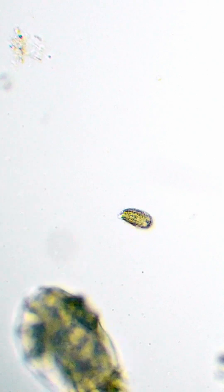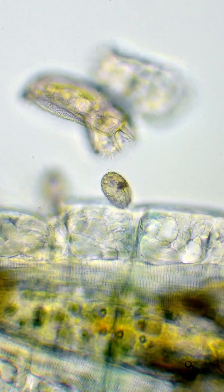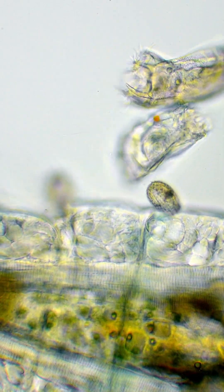Here comes this little one — Coleps — covered in a shell of calcium armor. It looks just like a tiny tank.